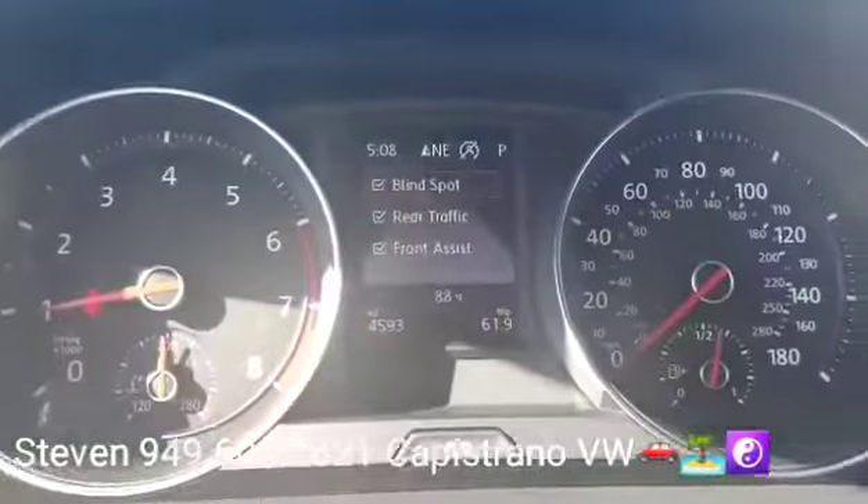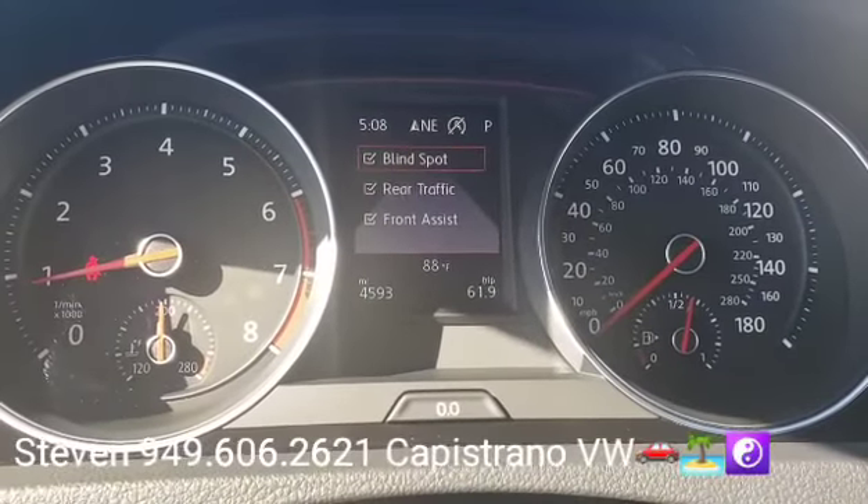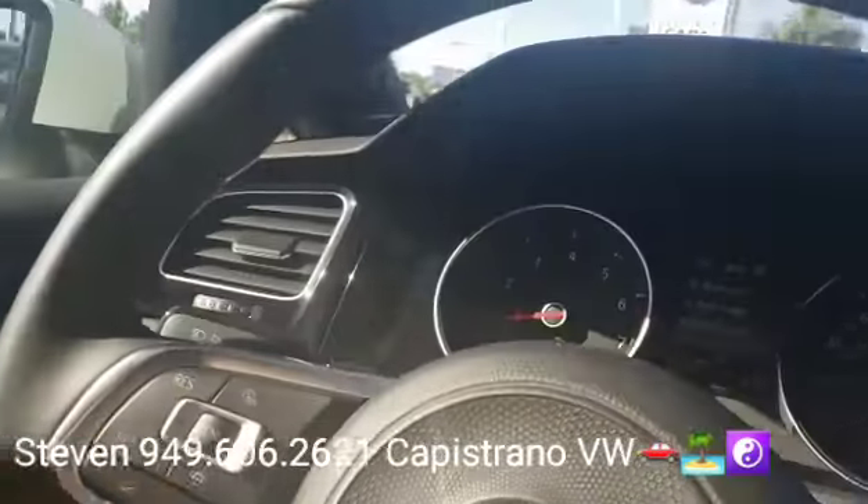Yeah, you can see it's got all of the driver assist features here. So it's got the blind spot monitors, the rear cross traffic alert, and the autonomous front braking.